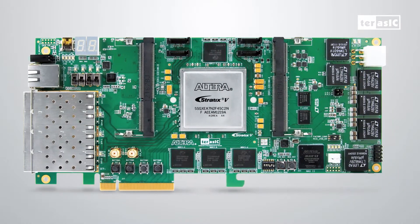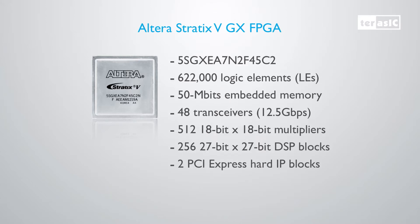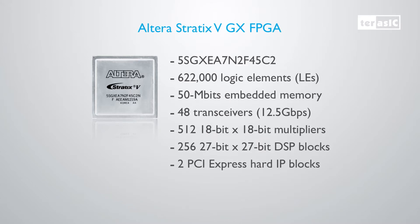Let's look at the board in detail. First, let's introduce our FPGA, which is the Altera Stratix 5 GX, featuring 622,000 logic elements.